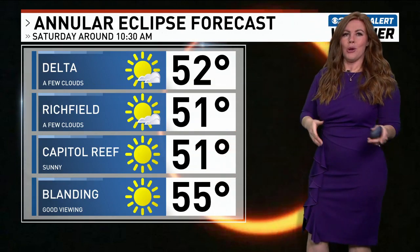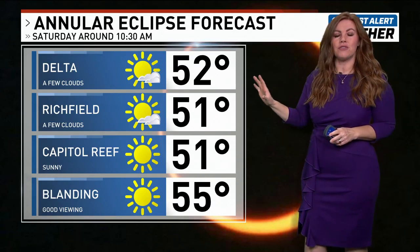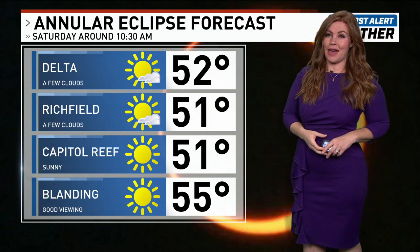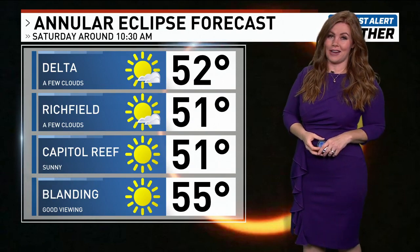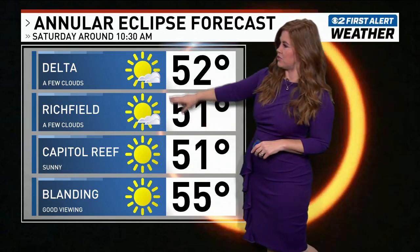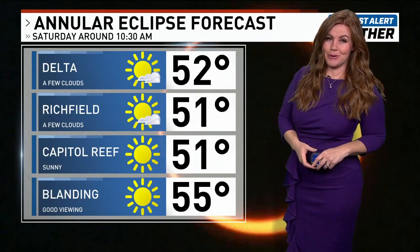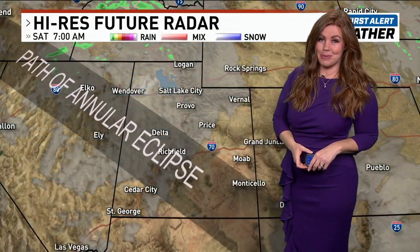In places like Capitol Reef and Blanding, I don't think we'll have any clouds, and temperatures will be in the 50s right around 10:30 when you're supposed to look at the sun as the moon travels over it. But remember, you need those eclipse glasses — those were hard to get. I went to a few stores yesterday; the planetarium might still have them. Richfield and Delta might have a few clouds but I don't think it will impede the viewing.